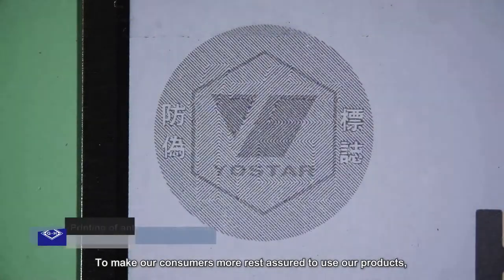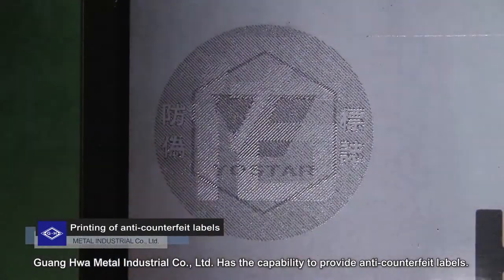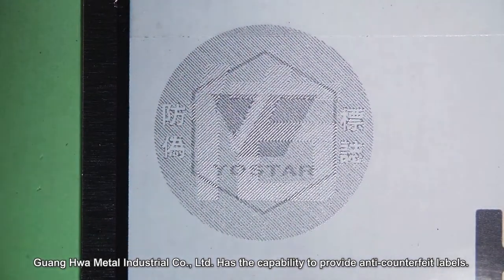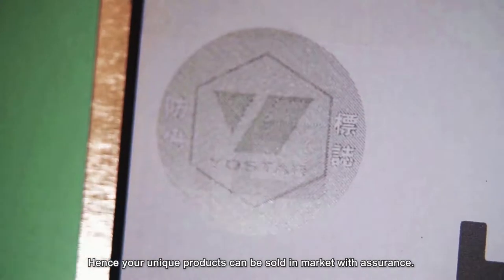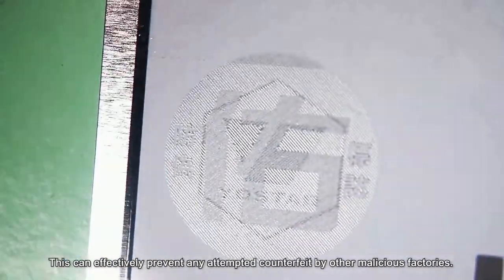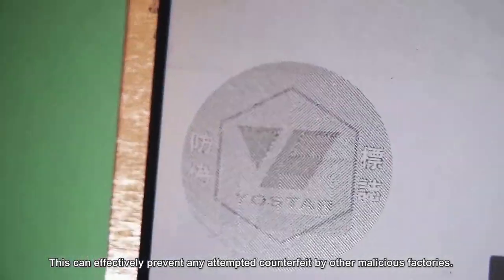To make our consumers more assured when using our products, Guanghua Metal Industrial Corporation Limited has the capability to provide anti-counterfeit labels. Hence, your unique products can be sold in the market with assurance. This can effectively prevent any attempted counterfeiting by other malicious factories.